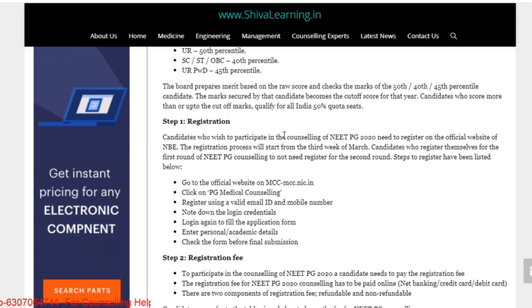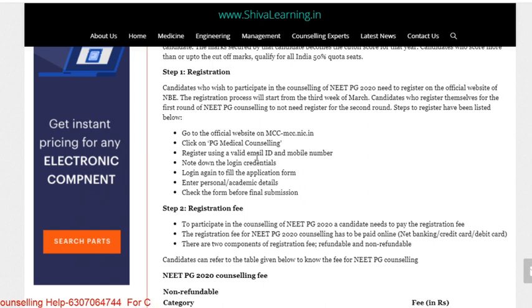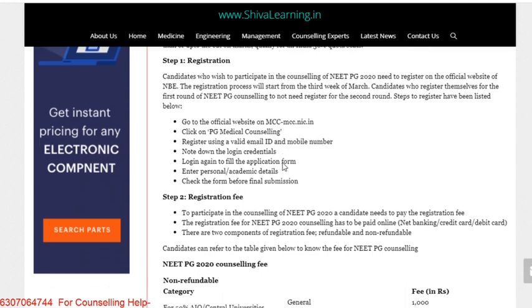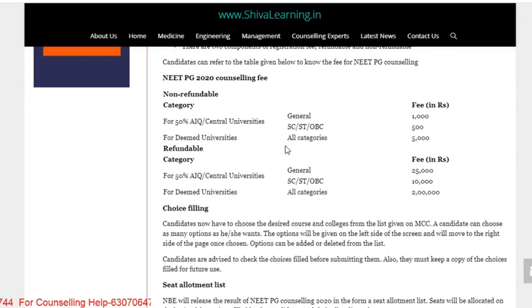For registration, visit the official website www.mcc.nic.in for PG counseling. Register with your email ID and mobile number. You will need to provide your login credentials along with personal details, academic details, parent names, and other required information.